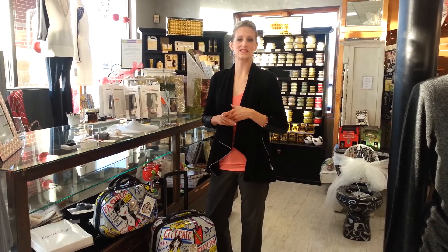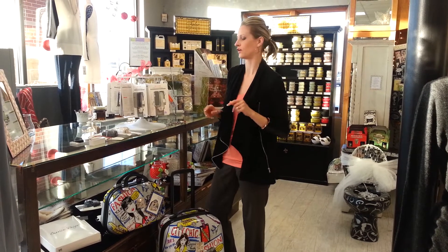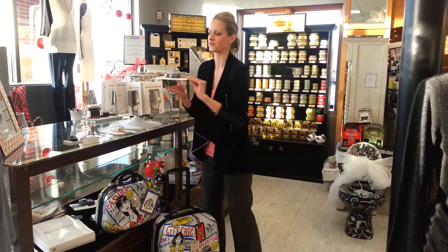Good morning! It is the fifth day of Christmas and we have some cool tech gadgets for you — all girly gadgets that you will need for Christmas, though actually some of them would be great for a guy too. They'd be great stocking stuffers.